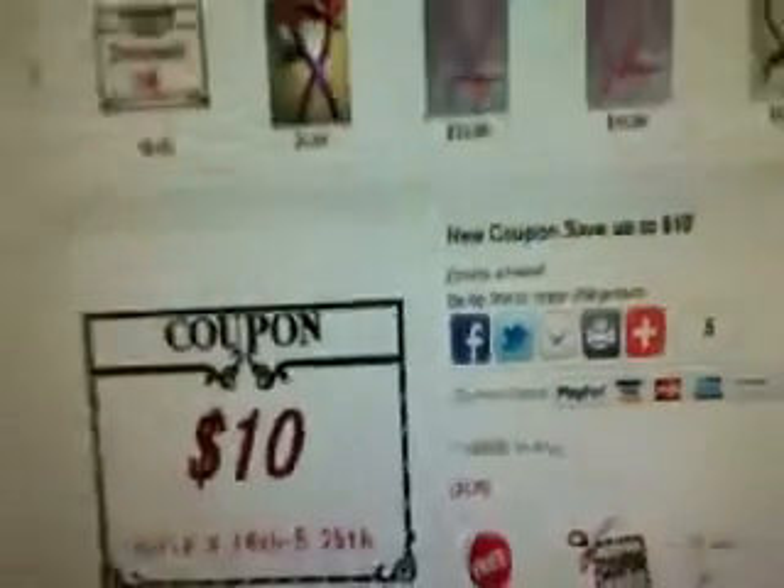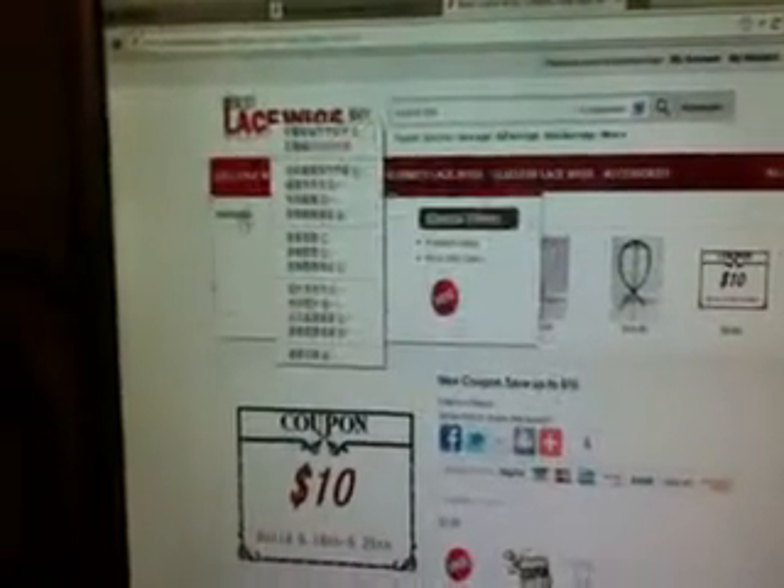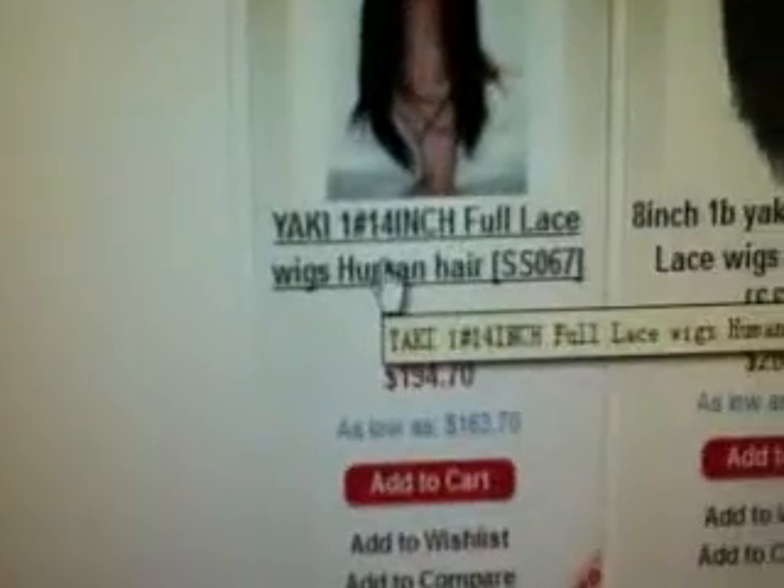Let's select This Week's. Let's try it. Okay, This Week's. Click.